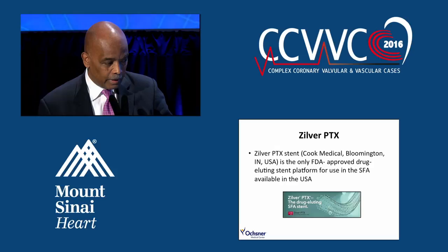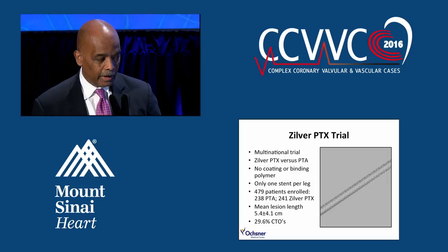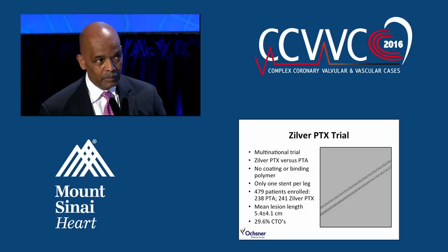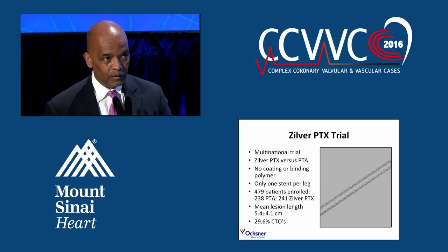Then came along the Zilver PTX by Cook — an FDA-approved drug-eluting stent in the SFA. It was a multinational trial. Unlike the Sirocco stent, the Zilver PTX does not have a polymer, and what we discovered was that the polymer, because of the mechanical actions of the SFA, would fracture — leading to stent fracture and restenosis. The Zilver stent design was a much better platform, and the results were more durable because of how the drug was applied without a polymer and with a better stent design.